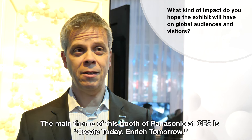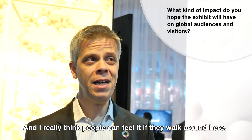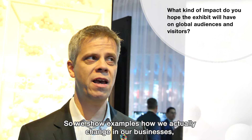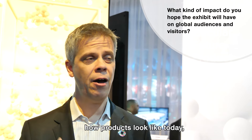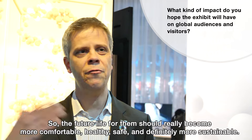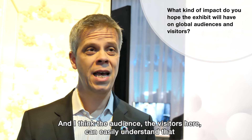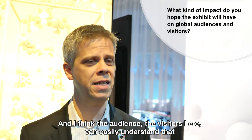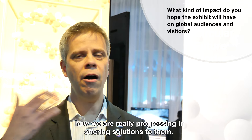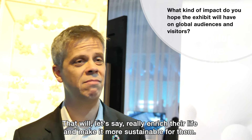The main theme of this Panasonic booth at CES is 'Create Today, Enrich Tomorrow,' and I really think people can feel it as they walk along here. We show examples of how we actually change in our businesses, how products look today, and then visitors should understand what that means to enrich tomorrow. The future life for them should become more comfortable, healthy, safe, and definitely more sustainable. I think visitors can easily understand how Panasonic is making that transformation and progressing in offering solutions that will truly enrich their lives.